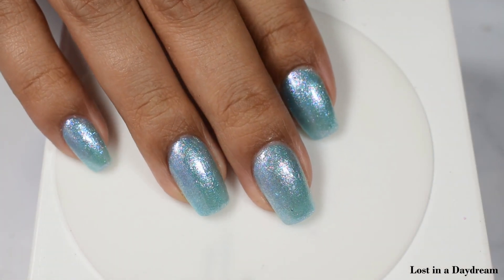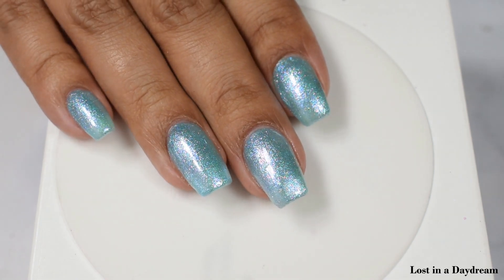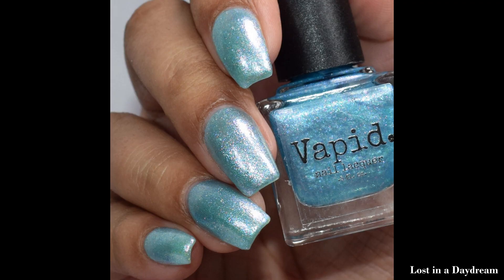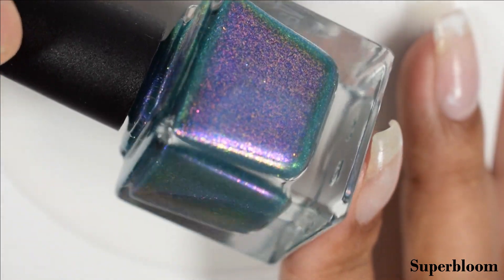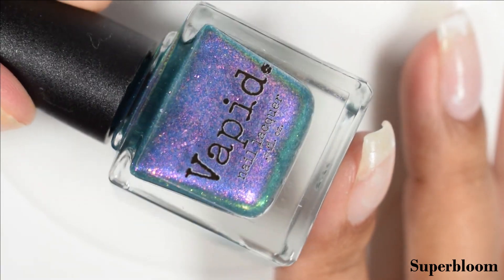Lost in a Daydream does have quite a bit of that squishy factor, so I'd suggest going in lighter on your coats to allow it to slowly build up. Even though it starts off light, it will give you full coverage. Next up is Super Bloom, described as a teal base with blue, magenta, and purple shifting shimmer, and larger particle interference in red, orange, gold, and green.